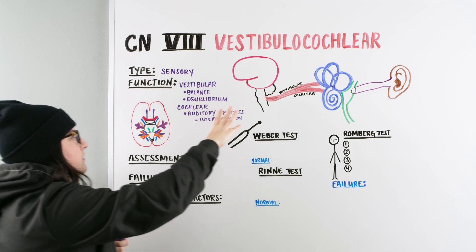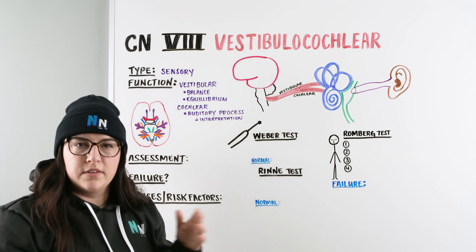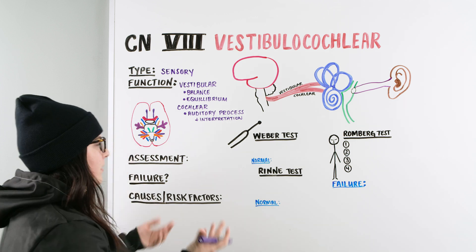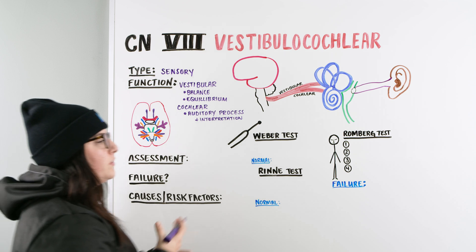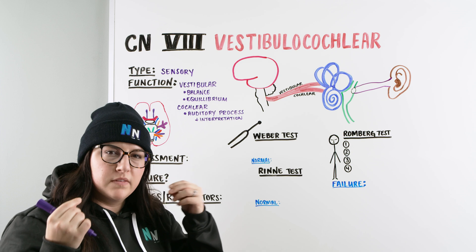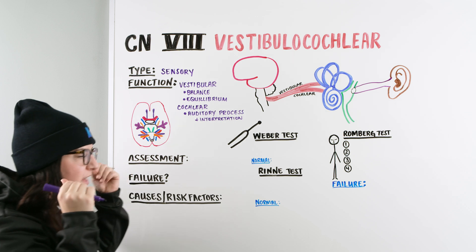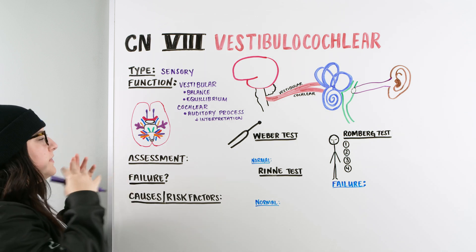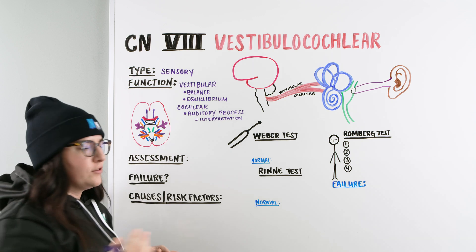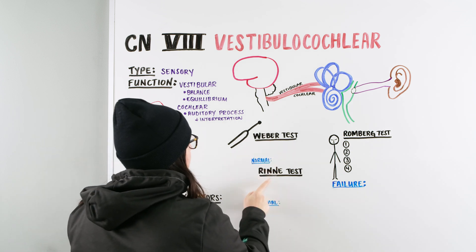The main focus with the vestibulocochlear is the different tests — that's where this gets a little more extensive. When we're with our patients, do we know how to do these tests at the bedside? There may be a quick auditory bedside check, like whispering in the ear or rubbing a finger near the ear to see if it's the same on both sides. These are the tests you may see on NCLEX or a nursing exam — the Weber and the Rinne test.